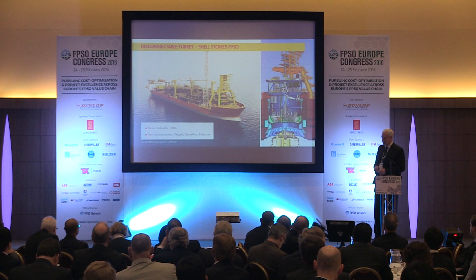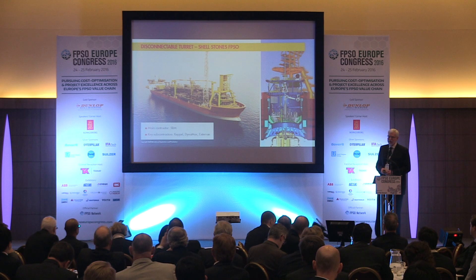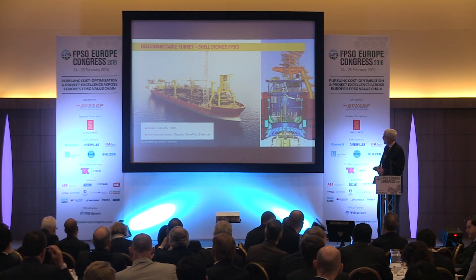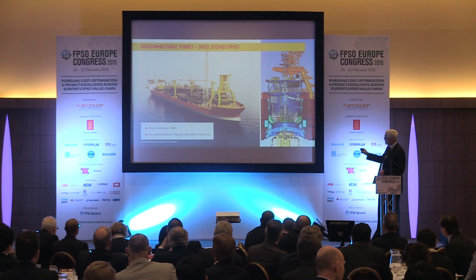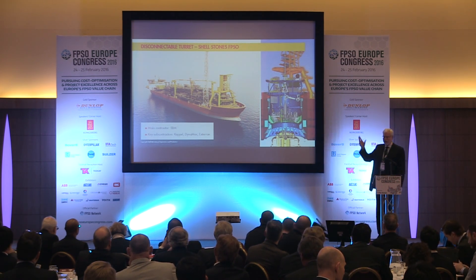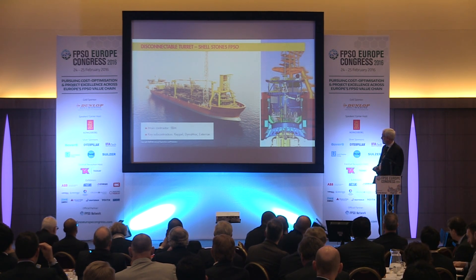Here's a graphic of the FPSO. The main contractor is SBM, and in Singapore, Keppel, DynaMac, and Extern were subcontractors to SBM in building the FPSO. On the right is the internals of the turret - there's a heave compensation system, structural connectors that hold it in place, and the buoy is the yellow part at the bottom. There's a lot going on inside the turret.